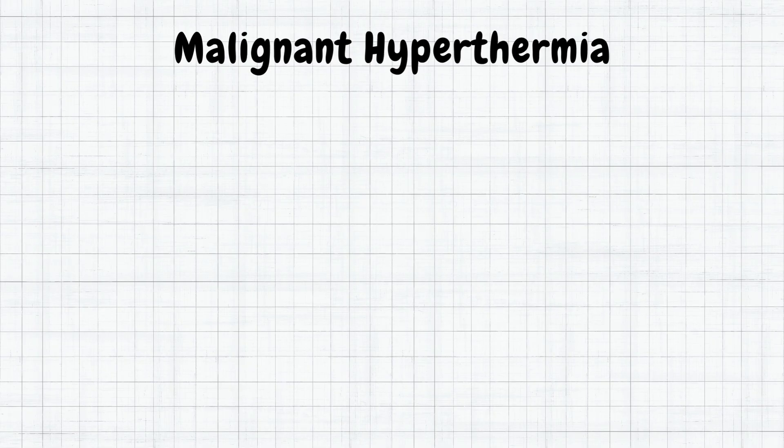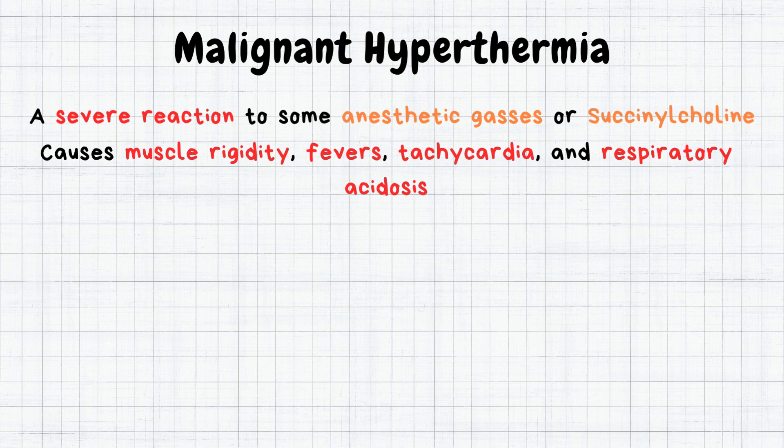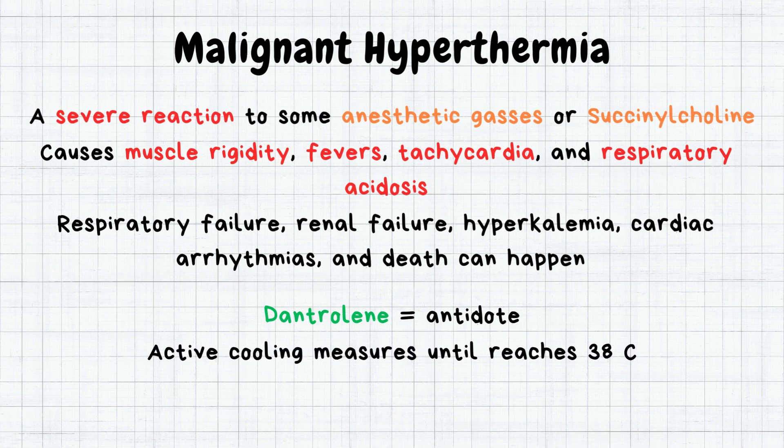In summary, malignant hyperthermia is a severe reaction to some anesthetic gases or a muscle relaxant called succinylcholine. It causes muscle rigidity, fevers, tachycardia, and respiratory acidosis. If not intervened quickly, complications such as respiratory failure, renal failure, hyperkalemia, cardiac arrhythmias, and death can happen. Treatments include giving dantrolene, which is an antidote for malignant hyperthermia. Active cooling measures bring down the body temperature until it reaches 38 degrees Celsius. Support with oxygen and IV fluids to prevent respiratory and renal failure.